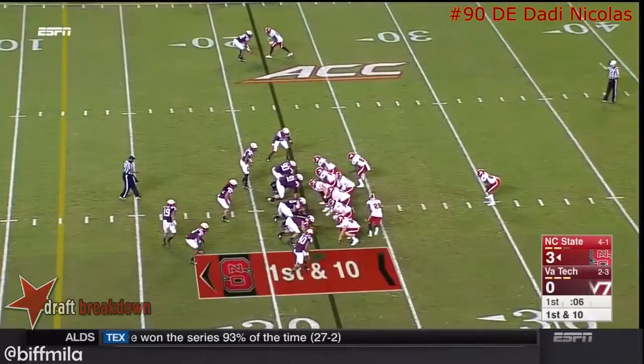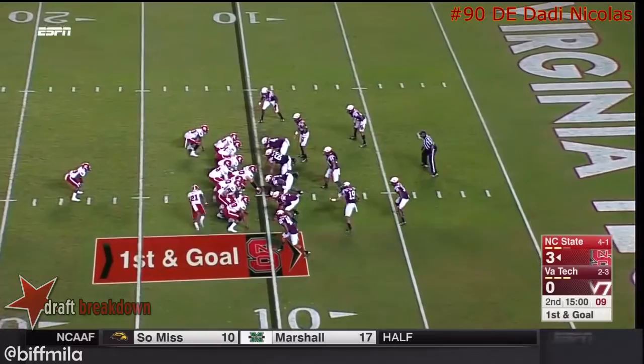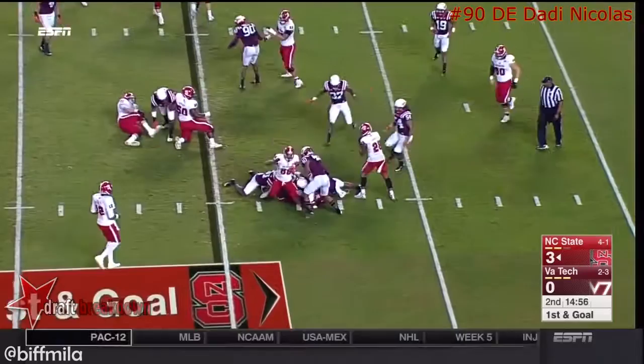Under center Brissette, tenth play of the drive coming. Around the edge — they get to the edge with Samuels, cuts it upfield and gets tackled at the ten-yard line. Fake handoff — no, he gave the ball to the tailback Gillaspie, who was stopped after a gain of a couple yards, in NC State territory.